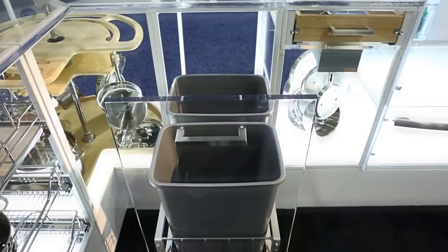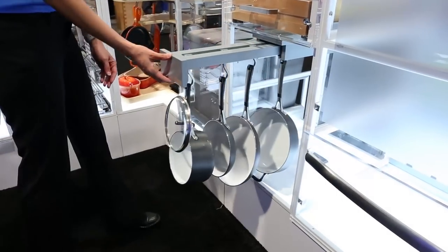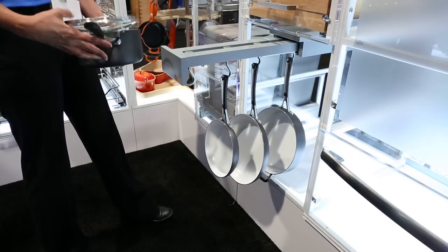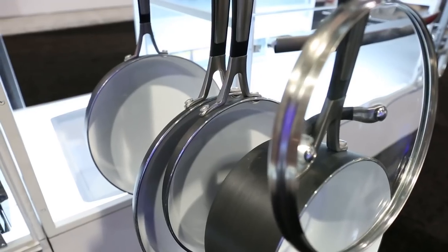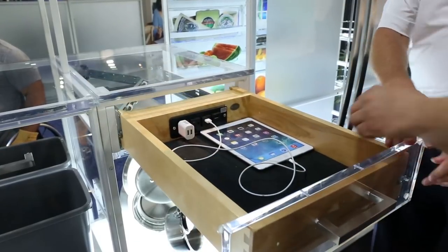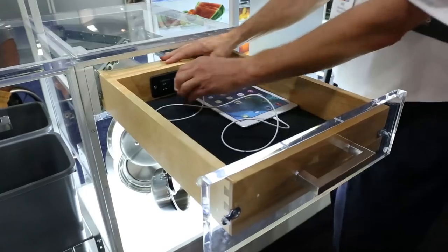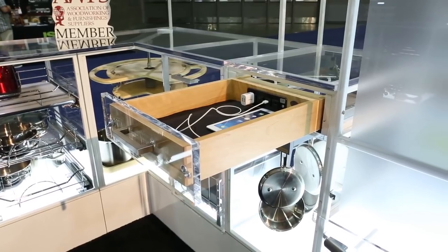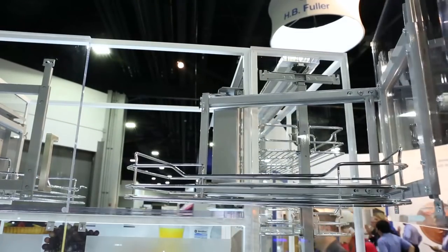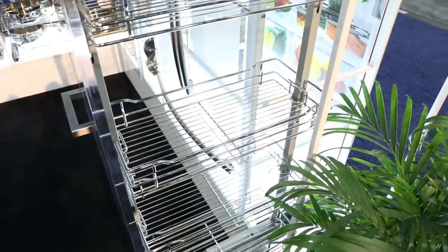Our 5349 series bottom-mount waste container pull-out, featuring two 35-quart waste containers in metallic silver, rests next to our new Glideware organizer. Constructed of solid wood in a gray finish, featuring seven metal hooks and soft-close slides, our Glideware organizers can be utilized anywhere in the house for instant storage. Directly above is our new complete charging drawer system, featuring our unique cord guide and an in-drawer receptacle with two 120-volt plugs and two 2.1-amp USB ports. Closing out the transparent kitchen is our 5708 above-appliance wall pull-outs and our 5700 series wire pull-out pantry.